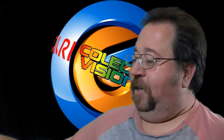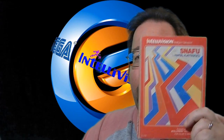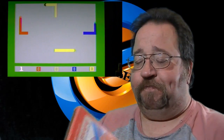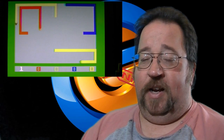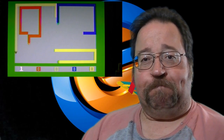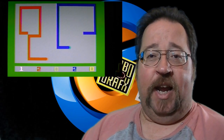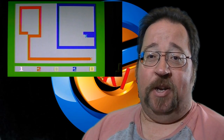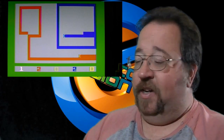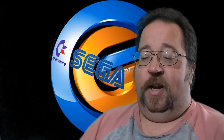Next thing I picked up for my Intellivision is a boxed Snafu game, which is basically Surround. Pretty fun game — it's not too bad on the Intellivision using one of those super arcade controllers from the Sears Video Arcade version, which works a whole lot better than the stock ones. This is a good game to play with that.